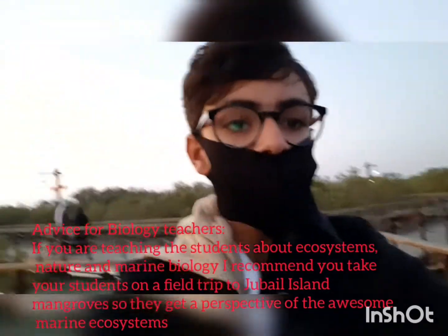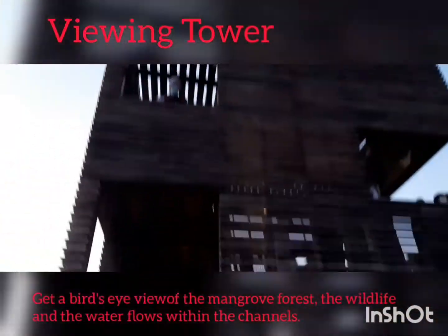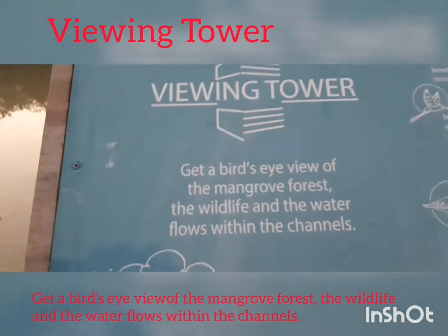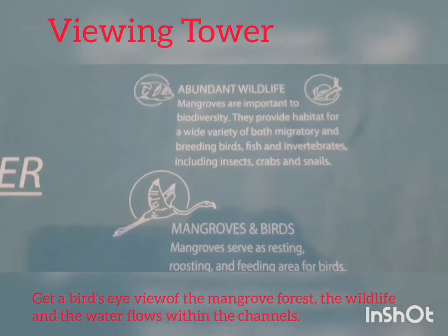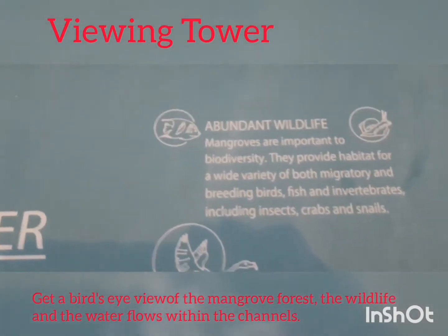Here's the viewing tower, and here we can get a bird's eye view of the mangrove forest, the wildlife, and the water flows within the channels. This is the most important part — mangroves are important to biodiversity.